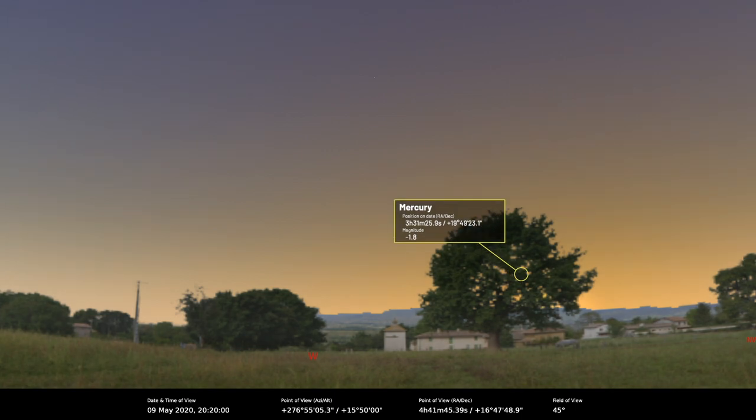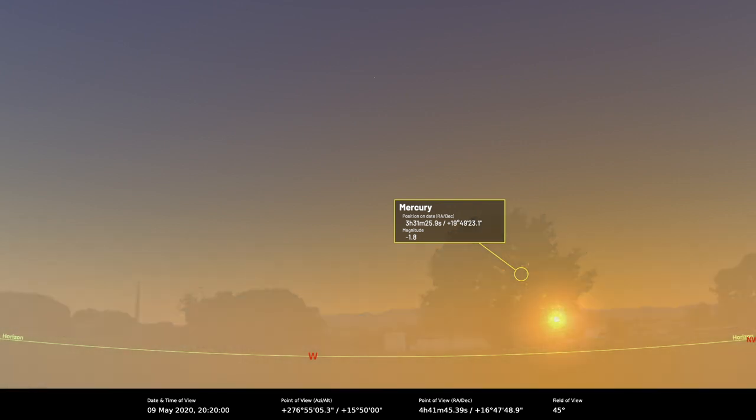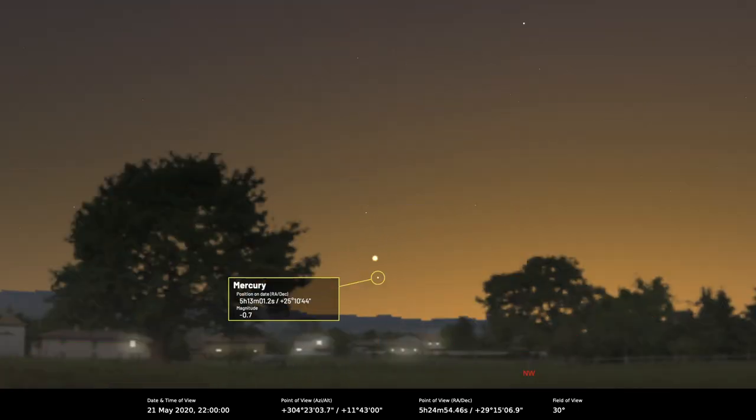That gives you a good opportunity to see it so long as you've got a good horizon over towards the northwest. If it's nice and flat and the sun has gone down and the sky starts to get dark, because it's so bright it should come out relatively quickly for you. There's an easier way to see Mercury because on the 21st and 22nd of May, Mercury will appear close to Venus, and Venus will act as a convenient guide. If you've been seeing Venus in the evening sky over previous weeks you might think that's going to be really easy.